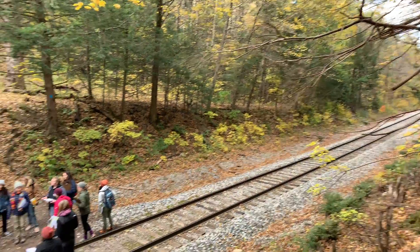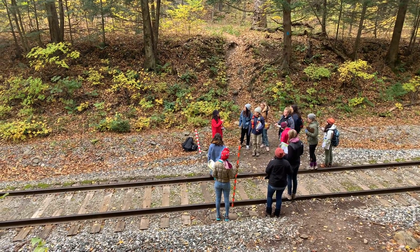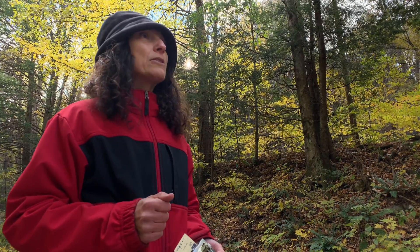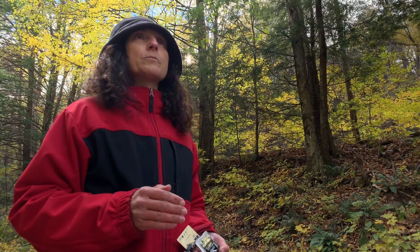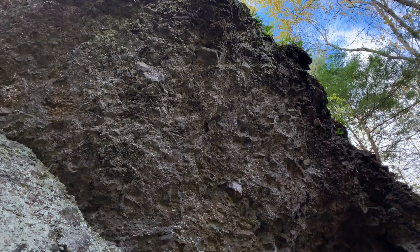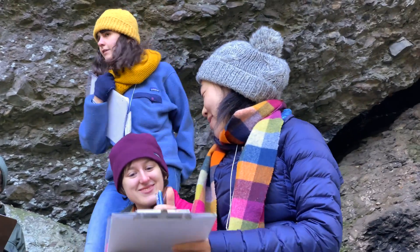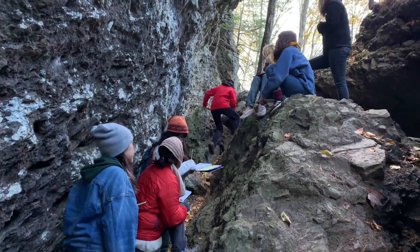This valley marks the eastern margin of the Deerfield Basin, and there's something special about its location. How do valleys form in nature? By what process? Erosion. So here we're at Mount Toby. It's really cool to see what was going on here, millions and millions of years ago.